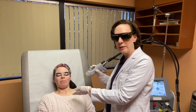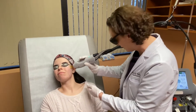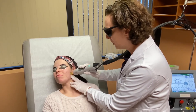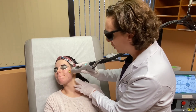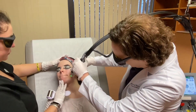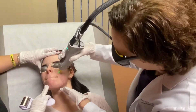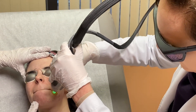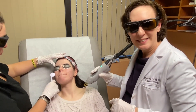We'll do a couple of pulses — just look up for a second. Here we go, we'll do one — are you okay? It's a little uncomfortable but she's doing great. How are you doing? Good, okay. We're going to do her whole cheek — just a little bit here, a little bit here. It feels a little bit like a rubber band snapping, and that's that.